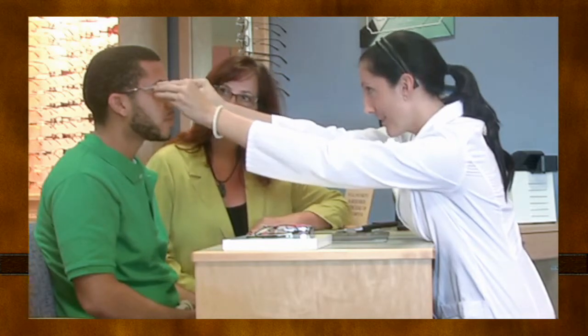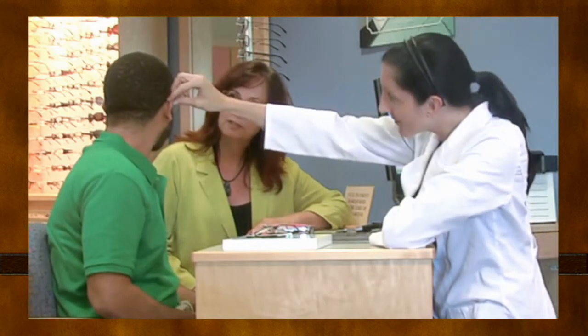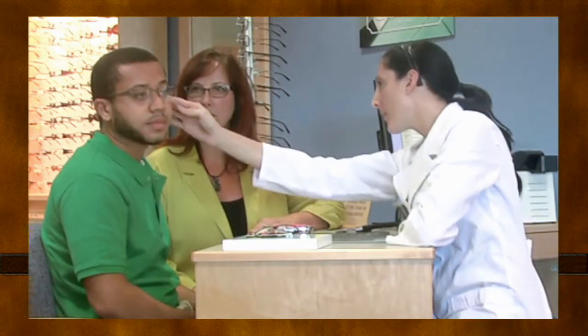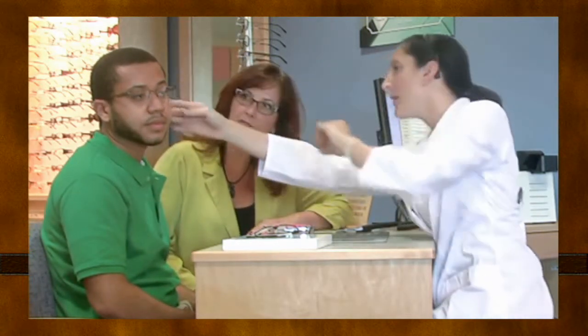Exploration gives the mentee room to solve problems on their own. The mentor slowly withdraws some of their coaching and scaffolding support and allows the mentee to perform the competency on their own. This is the point at which the mentee begins to build their problem-solving skills.